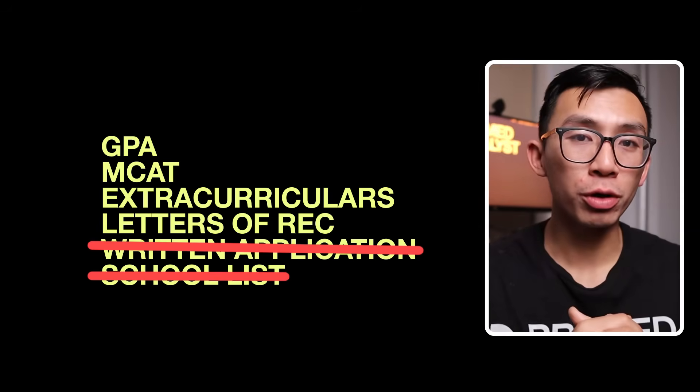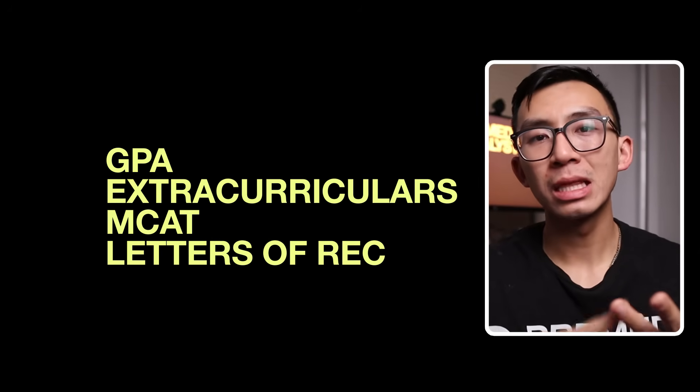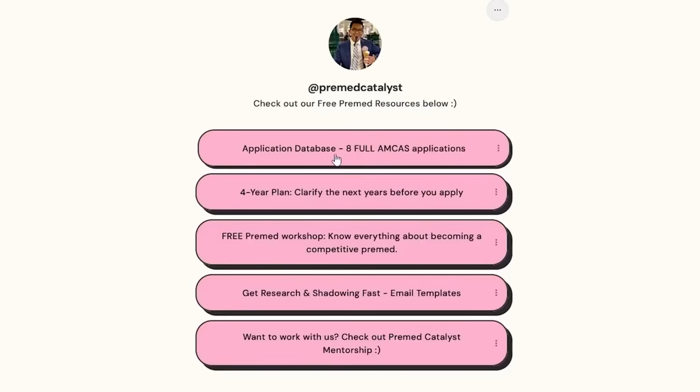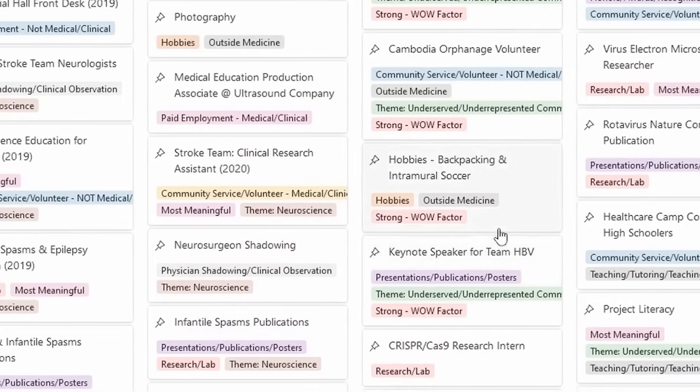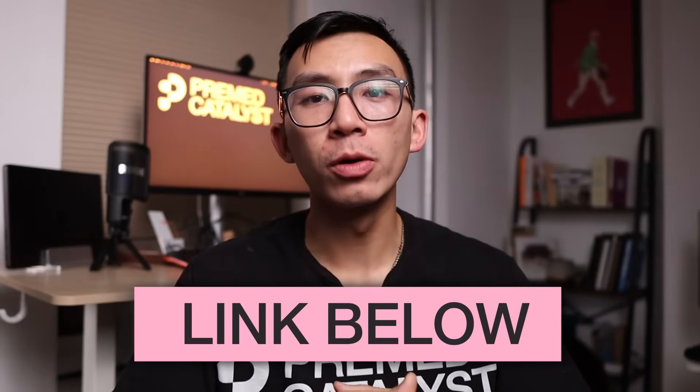At this stage in your journey, here is the order of importance: GPA, extracurriculars, MCAT, letters of recommendation. If you're lost and have no idea what competitive looks like, take a look at our eight full AMCAS applications in our application database — shared with over 11,400 pre-meds. Click the application database link in our description box below.